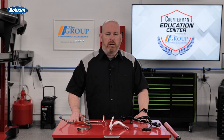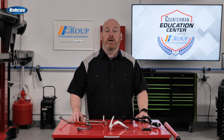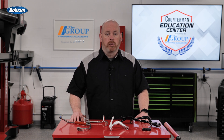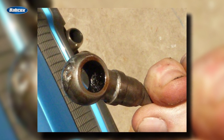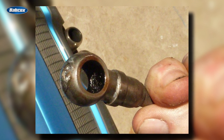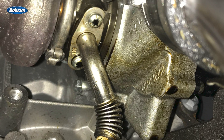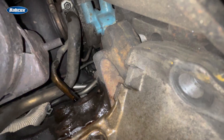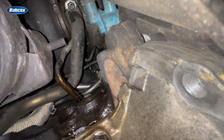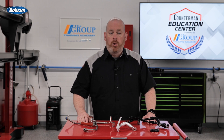Turbo oil and coolant lines fail for various reasons. These lines are subject to extreme temperatures that cause oil circulating through the turbo oil feed lines to coke. The coked oil builds up over time, restricting oil flow, which leads quickly to the failure of the turbocharger. These lines will deteriorate over time — they can become worn, corroded, or clogged, and that can lead to leaks. The rubber portions of the line can tear, also leading to a leak. Seals and gaskets deteriorate over time, resulting in a poor seal. Both conditions result in loss of oil and coolant.